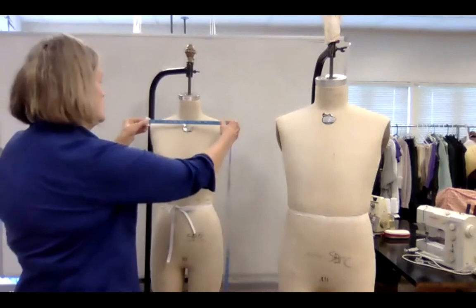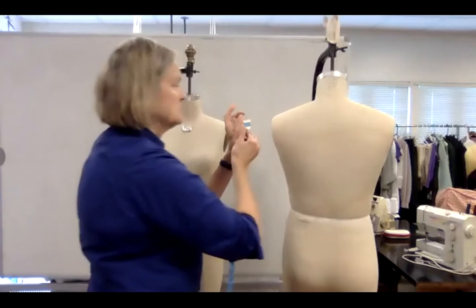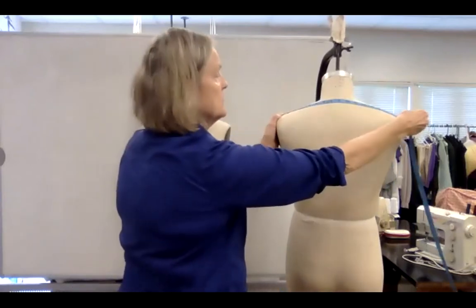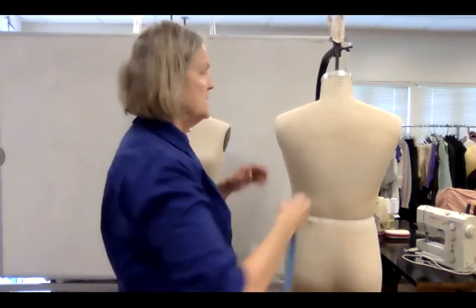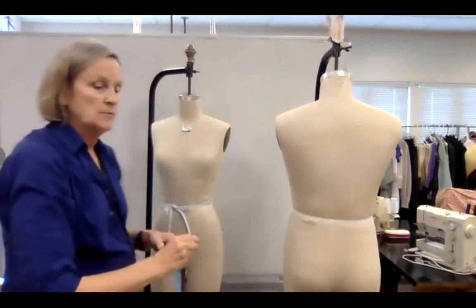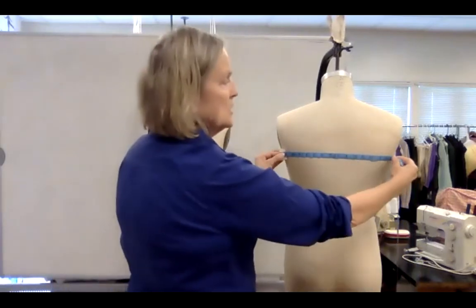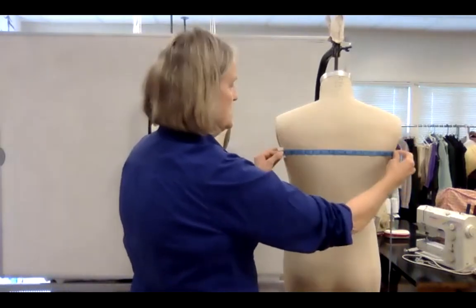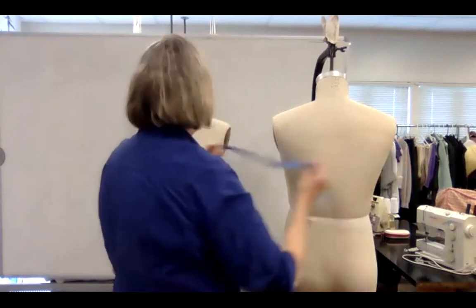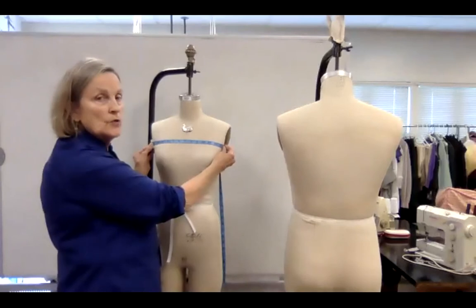That's basically the torso. Then we do across the shoulders front and across the shoulders back. This tells us if someone has rounded shoulders. Men tend to be slightly broader across the back due to muscle development. This is the back width measurement from our diagram — basically just at the bottom of the armpit, and in the front the same. It's also called the yoke measurement.